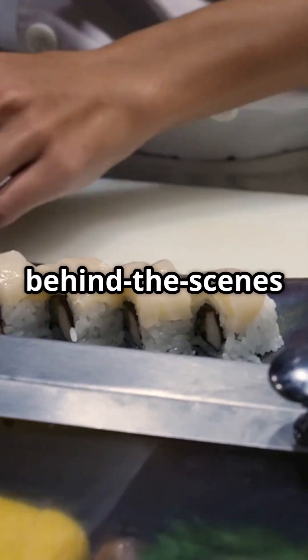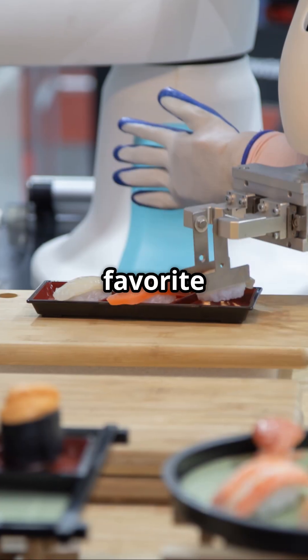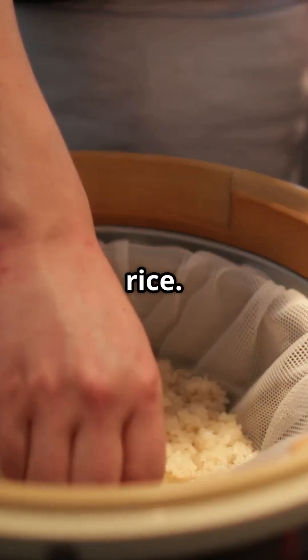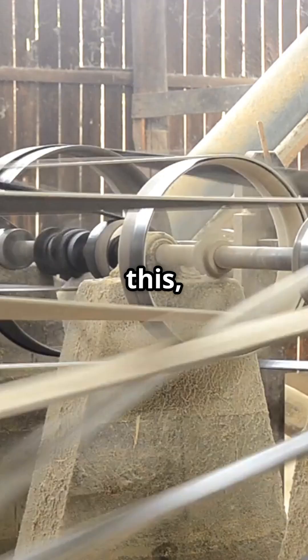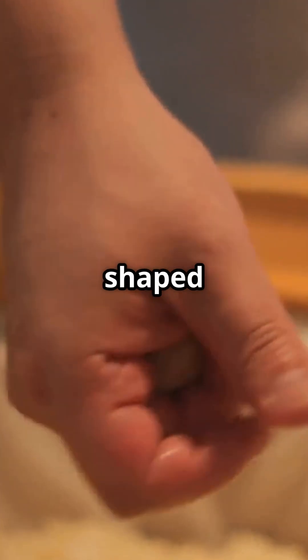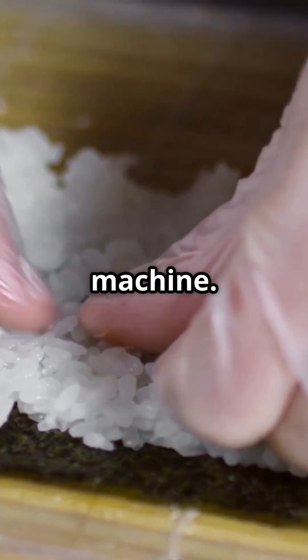Sushi lovers, ready for a behind-the-scenes look at how your favorite rolls are made by robots? Let's roll! It all starts with perfectly cooked rice. Big machines handle this, making sure every grain is just right. Then, the rice gets shaped into little rectangles by another machine.